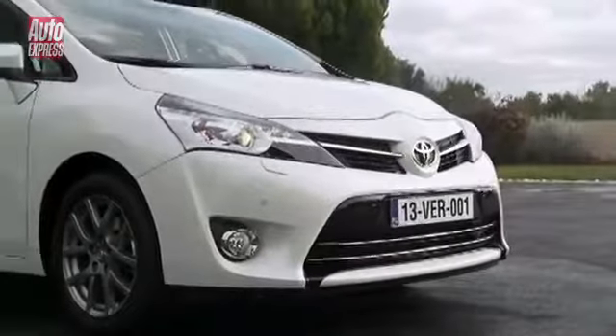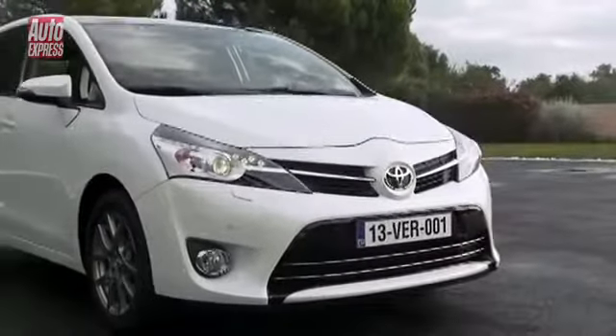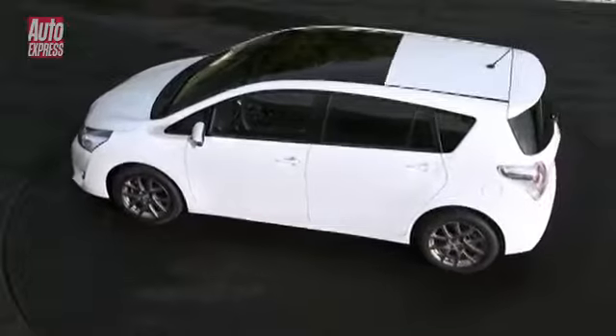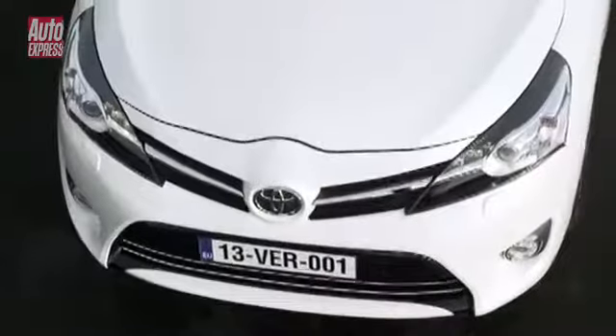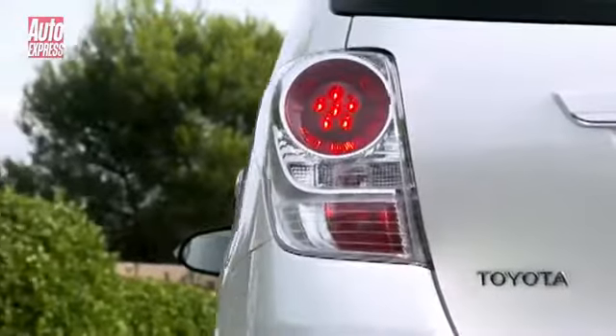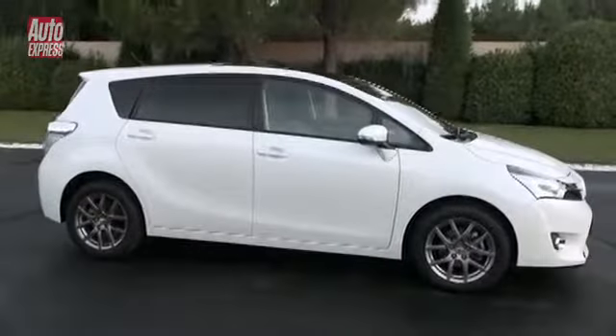Outside, it's been given a new look up front with Toyota's keen look design language, which debuted on the Auris hatchback. While the body of the Verso is the same as before, the new sharper nose works really well with the existing design. The update sees new door mirrors and tail lamp clusters, as well as new bumpers at the front and rear.